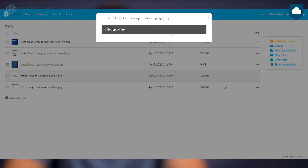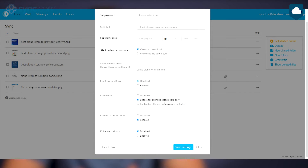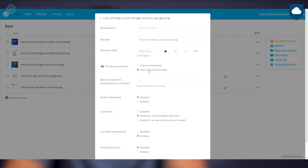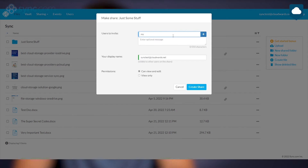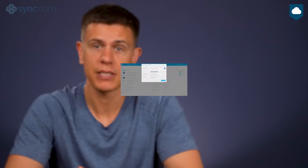If you need to share files, sync.com has some of the most advanced file sharing options. You can set passwords, expiry dates, and download limits for sharing links. You can also disable downloads for a sharing link so people can't copy your file. There's even a detailed stat sheet that tells you who downloaded a file and when. Plus, you can send upload links to folders so other people can contribute — very useful when working with freelancers. You can also let collaborators leave comments on shared files for quicker communication.